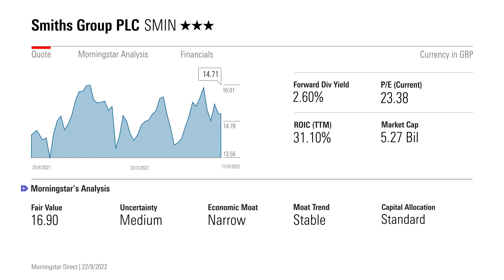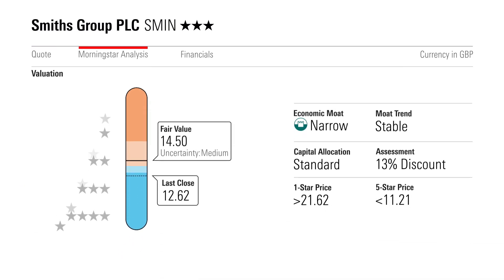Our analysts think that Smith's Group is a collection of industry-leading niche businesses, each producing admirable margins and returns. We also assign the company a narrow economic moat.